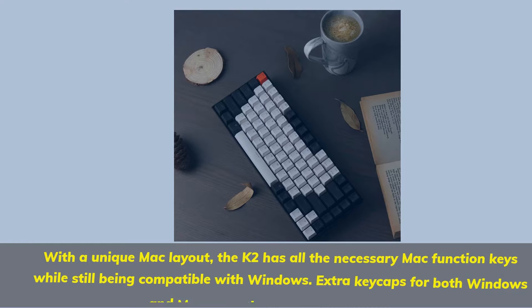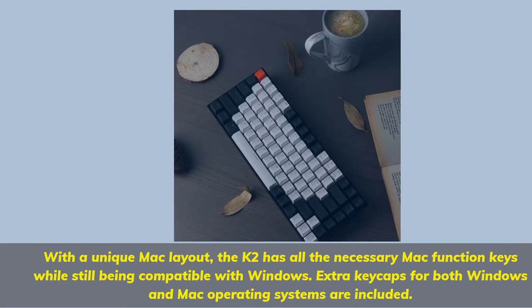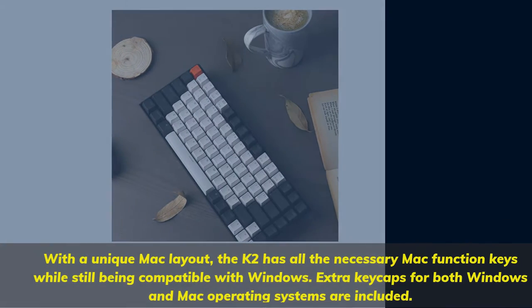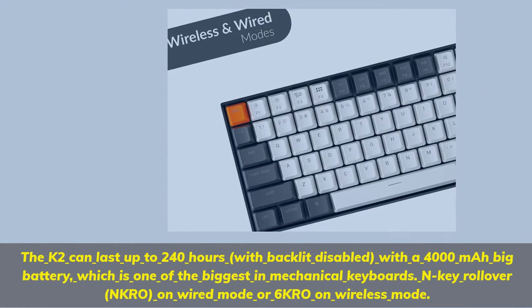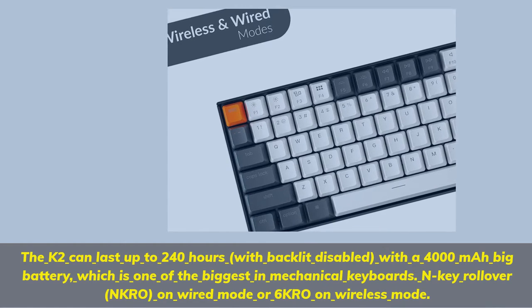With the unique Mac layout, the K2 has all the necessary Mac function keys while still being compatible with Windows. Extra keycaps for both Windows and Mac operating systems are included. The K2 can last up to 240 hours with backlit disabled, powered by a 4000mAh battery — one of the biggest in mechanical keyboards.